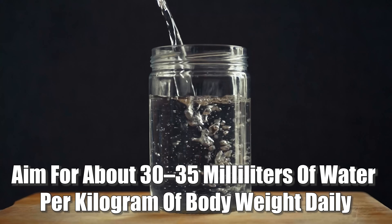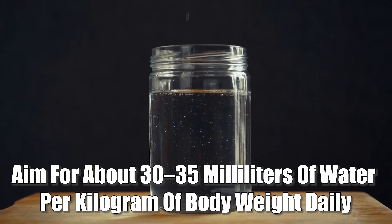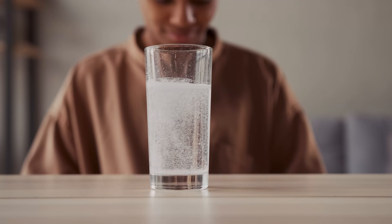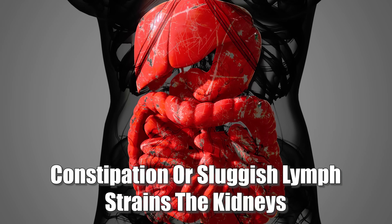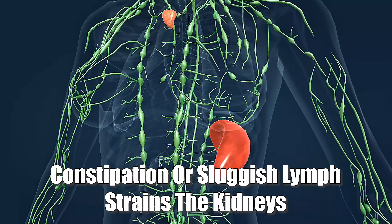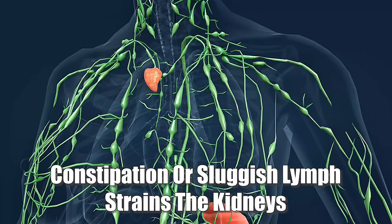You want to aim for half your body weight in ounces of water per day — that's about 30 to 35 milliliters of water per kilogram of body weight. Also, if you feel like your water goes right through you, you can consider adding some electrolytes. And don't forget that your kidneys also rely on your bowels and lymphatic system to do their part. So if you're constipated or your lymph is stagnant, then more pressure lands on your kidneys. That's why regular bowel movements and lymph support also matters.